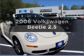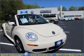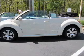Check out this 2006 Volkswagen Beetle. If you're looking for an automobile with great attributes, look no further.